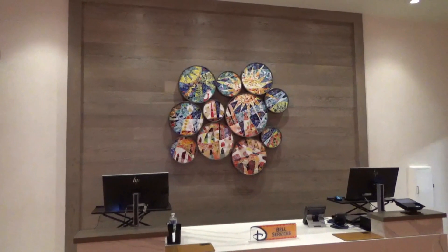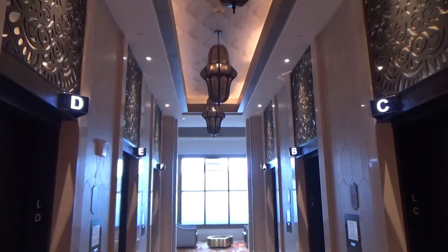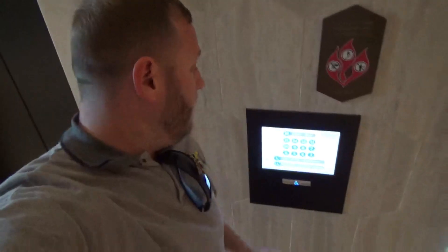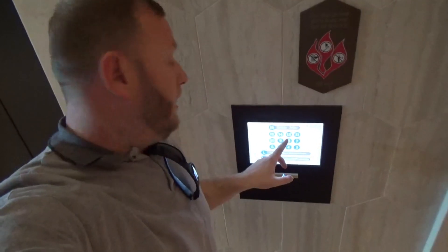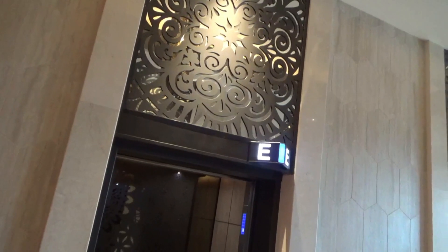This is the Bell Service System. This is the bank of elevators. You put in the level that you need to go to, and then it will give you the number of the elevator to get to that level. There are no actual buttons on the inside. It's very technology-forward — very advanced technology with the elevator banks.